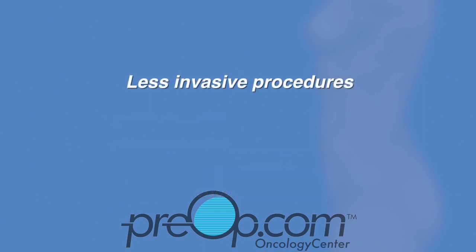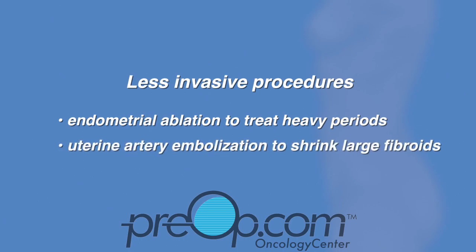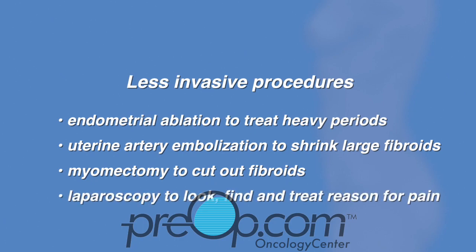Less invasive procedures than a hysterectomy may be considered for some problems and include endometrial ablation to treat heavy periods — a procedure that destroys the lining of the uterus — uterine artery embolization used to shrink large fibroids, myomectomy to cut out fibroids and save the uterus, and laparoscopy to look, find, and treat the reason for the pain.